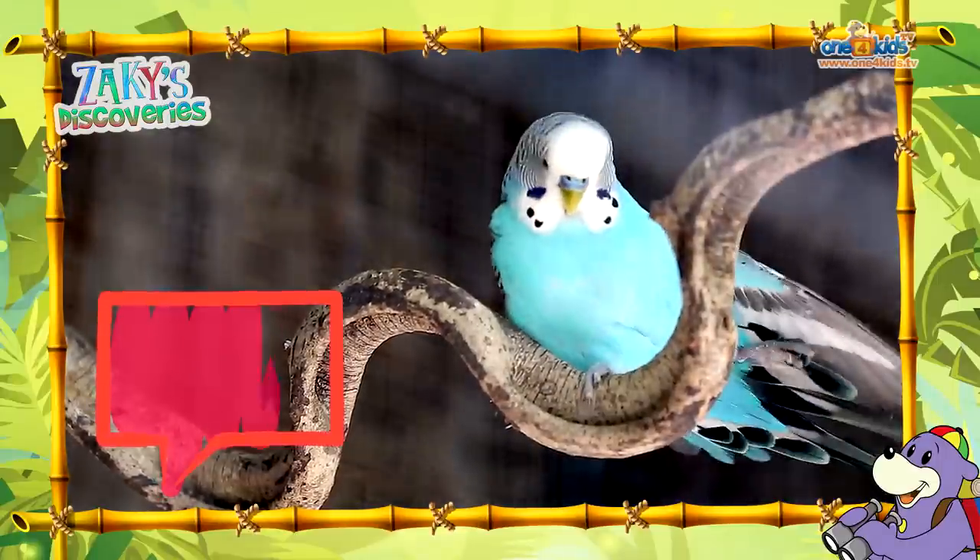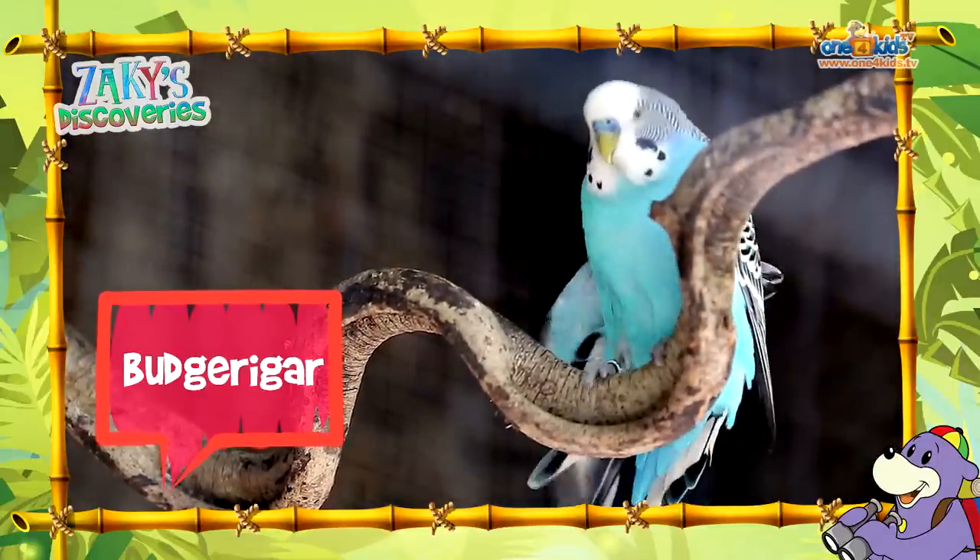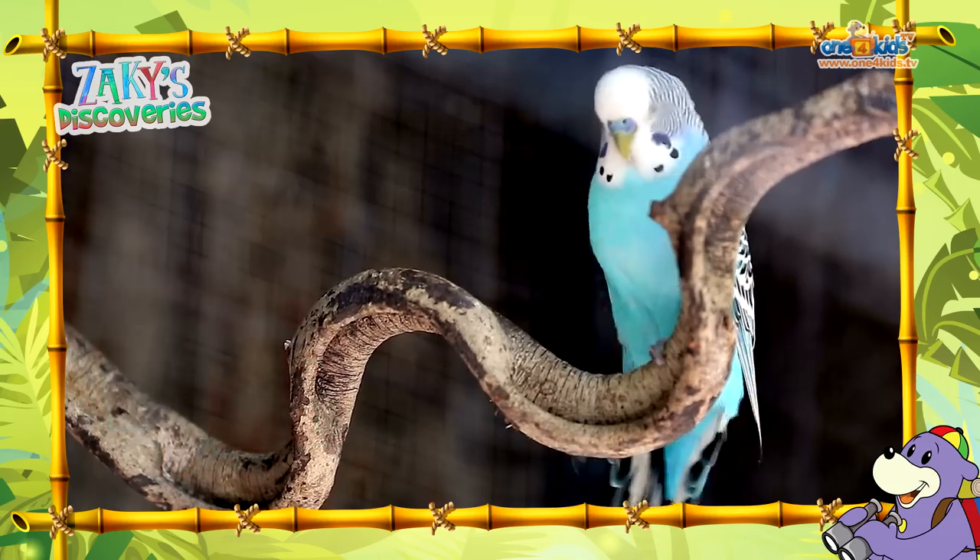Look over there Suhaila, there's a blue budgerigar stretching his wings. He must have just woken up. Yeah, I think so.